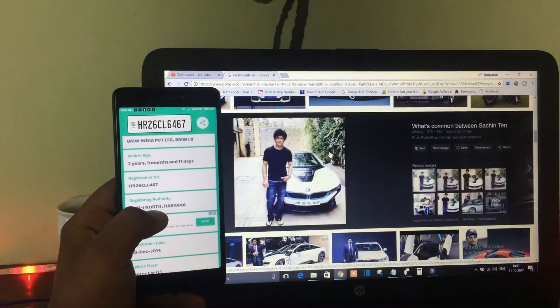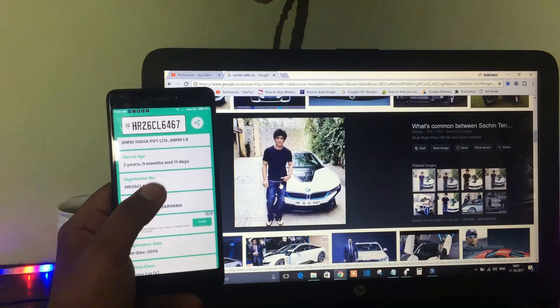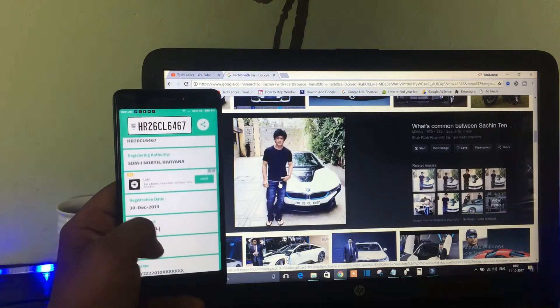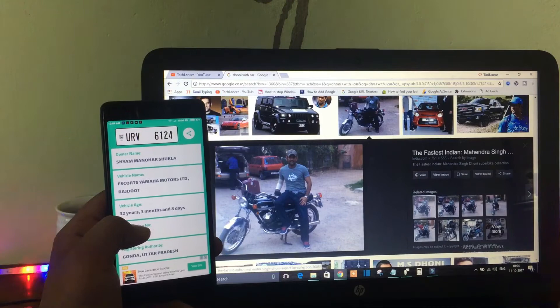Hey wait, the video is not yet over — you can also find celebrity vehicle details! In Google, I searched a few pics and found a celebrity with their car. When searched, it showed the exact results. I also tried out with a bike they used a few years back — it also showed the correct results.